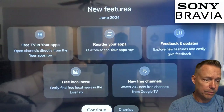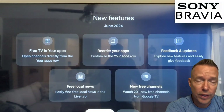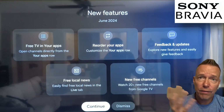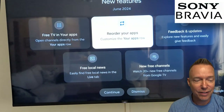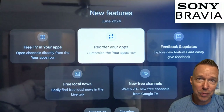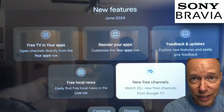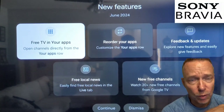You can see there are five different little chicklets that show up. It talks about free TV within your apps, re-ordering your apps, feedback, updating local news, and free channels. None of these sound like they're absolutely game-changers as far as capabilities are concerned.